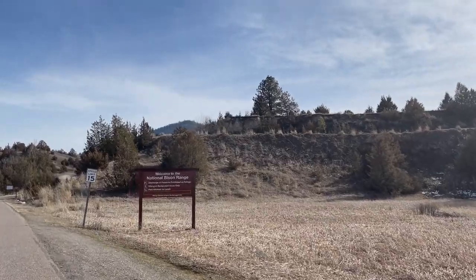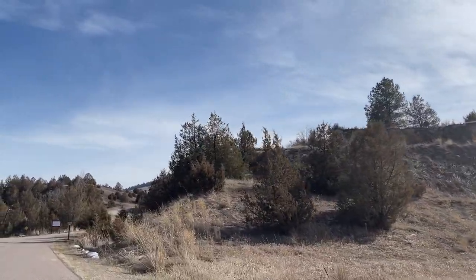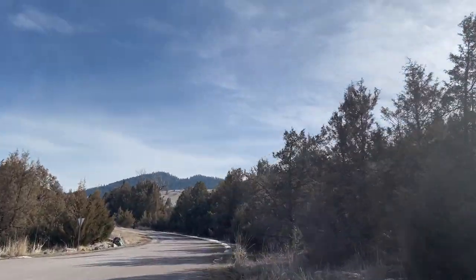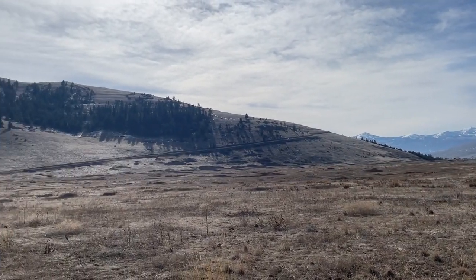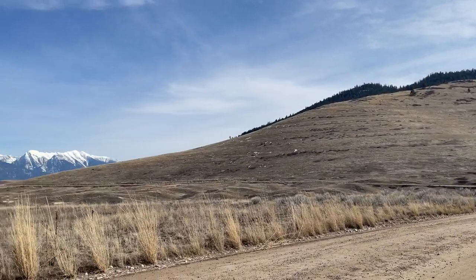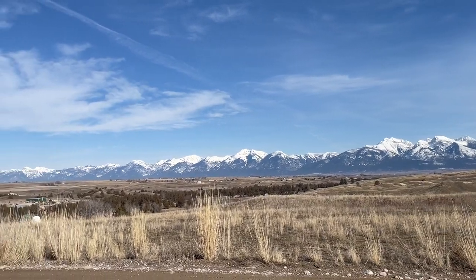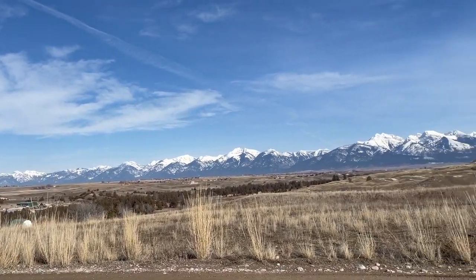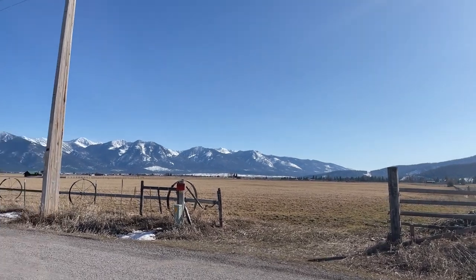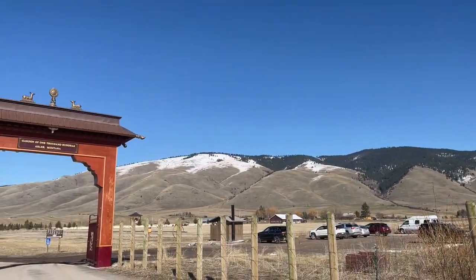The Bison Range was established in 1908 by Theodore Roosevelt and is a little over 18,000 acres. Right now there are between 350 and 500 buffalo that live out here. There's a driving loop around the range where you can see all the animals. Part of it is closed in winter, but the views from here are just spectacular. We didn't go all the way around the loop so we didn't see any buffalo that day, but if you drive the loop you will definitely see some. It's a great place to check out if you're headed between the Flathead Valley and Missoula.